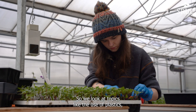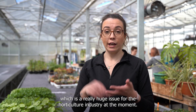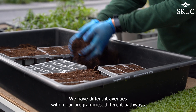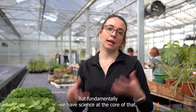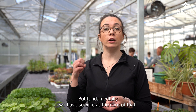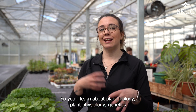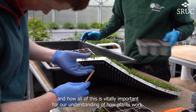We look at topics like the use of plastics, we look at growing media, which is a really huge issue for the horticulture industry at the moment. We have different pathways that you can take depending on your interests, but fundamentally we have science at the core — so you'll learn about plant biology, plant physiology, genetics, and how all of this is vitally important for our understanding of how plants work.